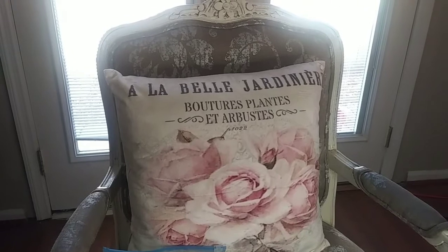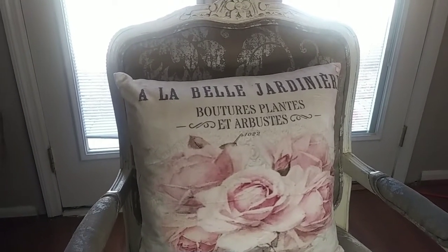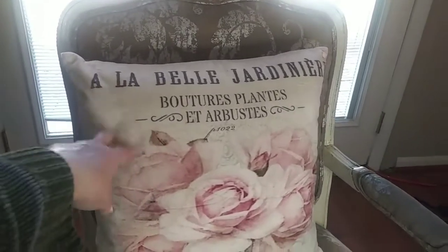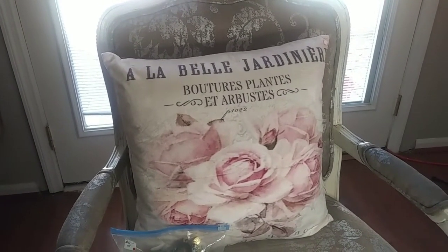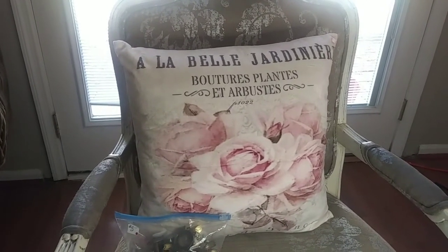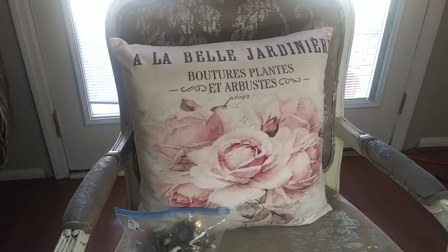I'm showing you right now this pillow. My husband bought these covers, and a friend of mine gave me the insert for that. Let me show you the chunkiness of this pillow right now — it's amazing what an insert can do for a cover. She's a friend of mine but also a subscriber, and she brought me two of them. She's also bringing me other stuff that I'm going to show you in the next video.